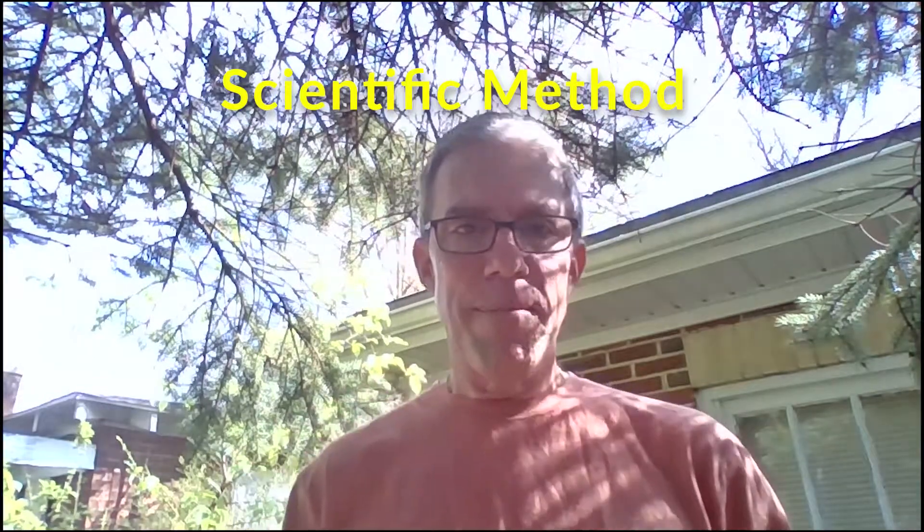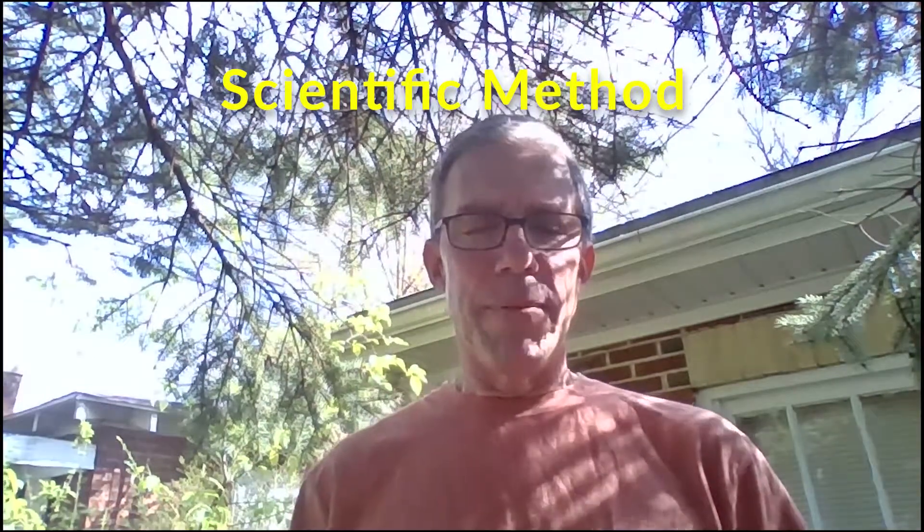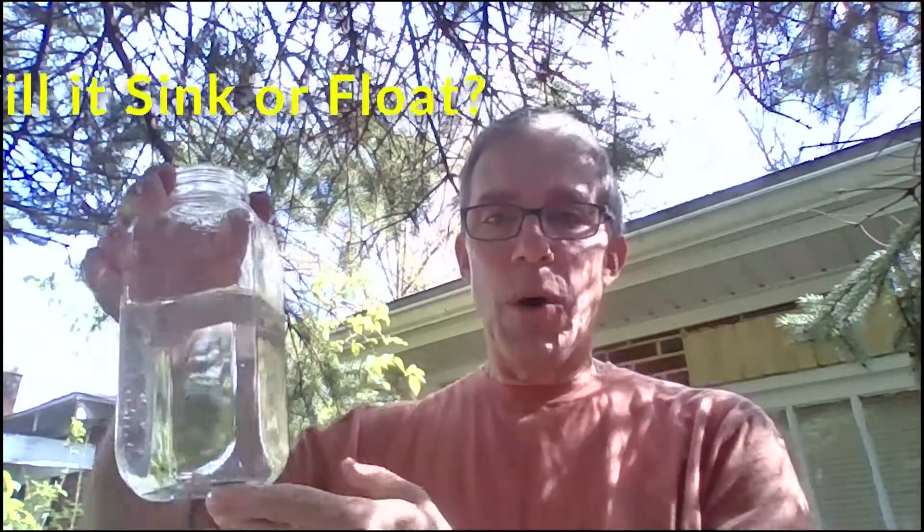Hello, everyone. Today on Mr. Dave's Science Corner, we're going to try to answer a question that I give you. We are going to use what scientists call the scientific method. We're going to come up with a problem. I want you to think about the problem, use some of what knowledge you already have, and then you're going to make a guess, which is a hypothesis. And then we're going to actually do the experiment. So today, I'm going to ask you: will it sink or will it float?